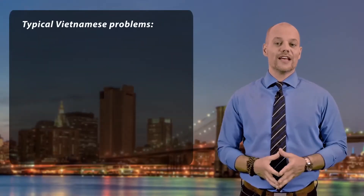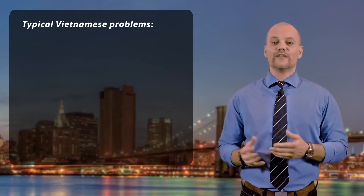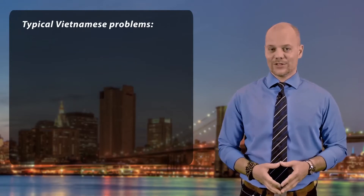There are five typical errors that Vietnamese people make with the F and the P sounds when speaking English.